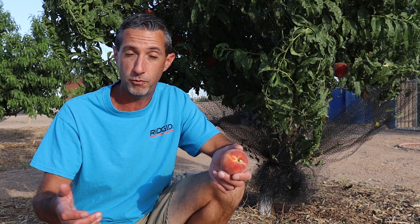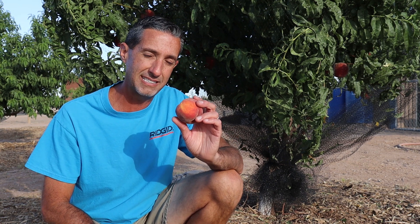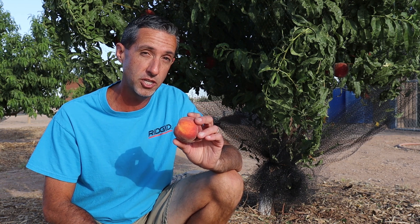A fully ripe peach is really the way you want to go. And of course, if you're growing them yourself — which I would highly encourage you to do — you're going to get the most delicious, sweetest, most nutritious peach that you can possibly get.